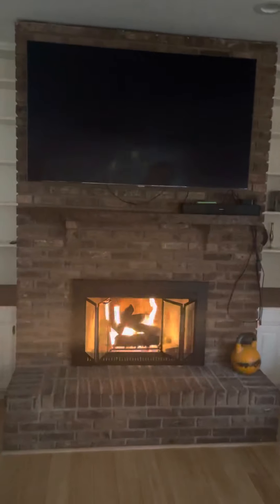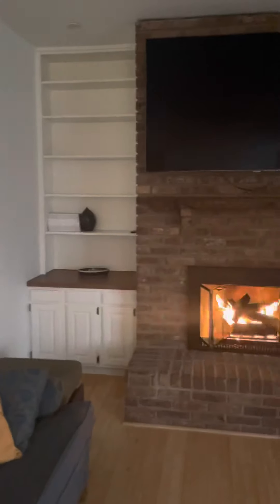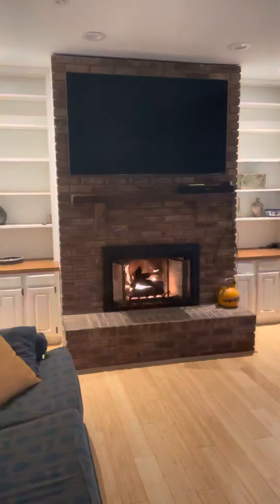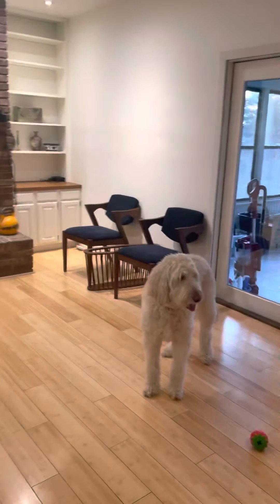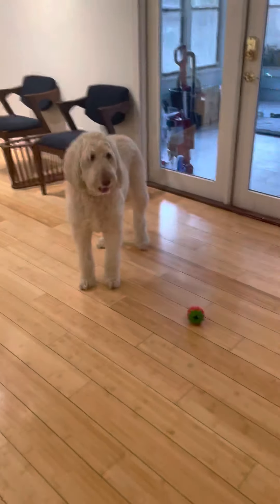Starting with the family room — we moved our TV above the fireplace; it was over here before. I'd say the house is about 90% done from where we were, where we're planning on finishing up. We put in all new lights, which might not seem like a big deal but to me it is. The ceilings are all flat now — they were textured before.